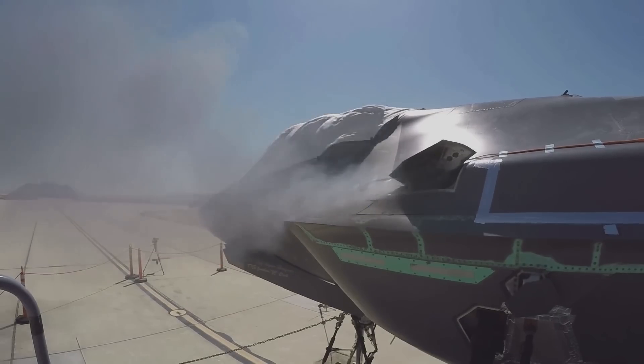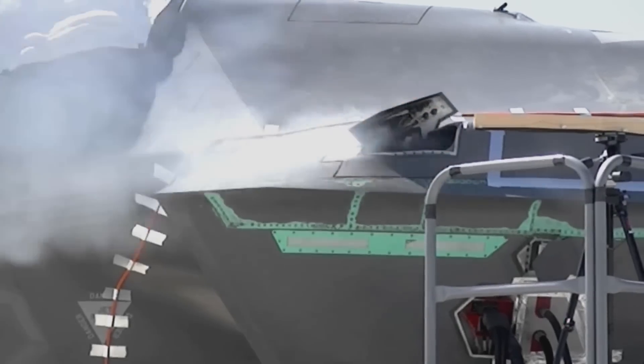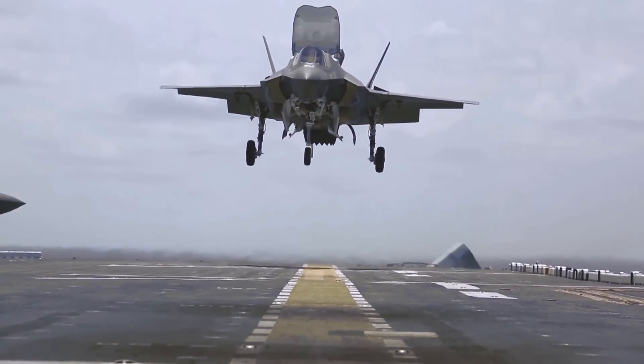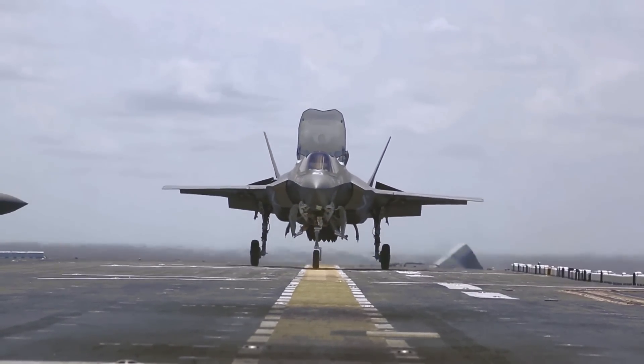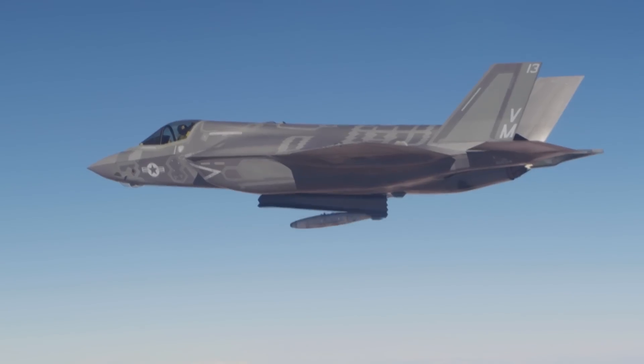Additionally, the F-35A has a 25-millimeter internal GAU-22 Gatling gun. The STOVL B model has a slightly smaller weapons bay that can't take a 2,000-pound bomb, but it can still carry two AMRAAMs and a pair of smart air-to-ground weapons.